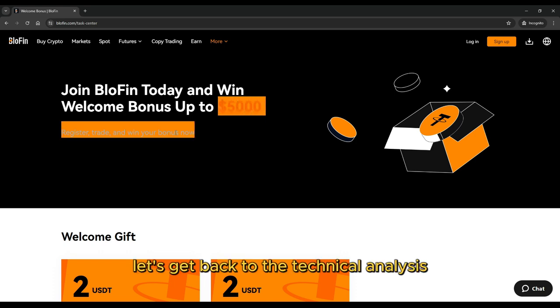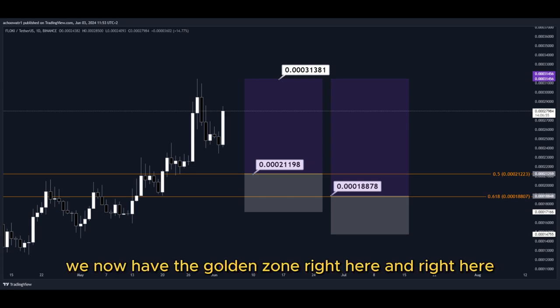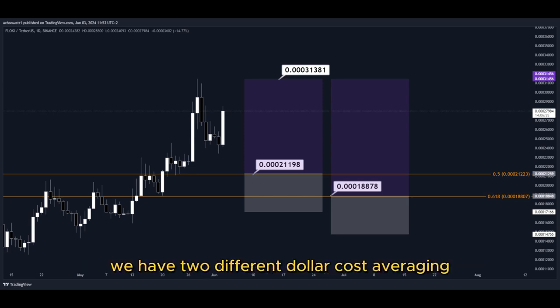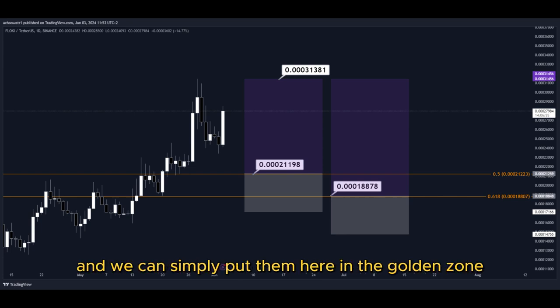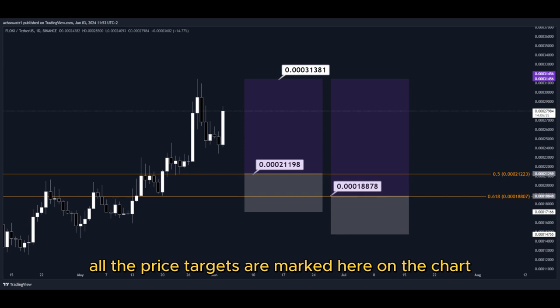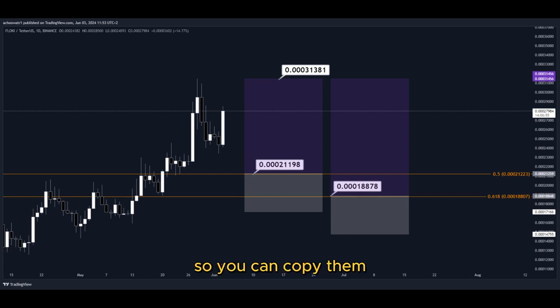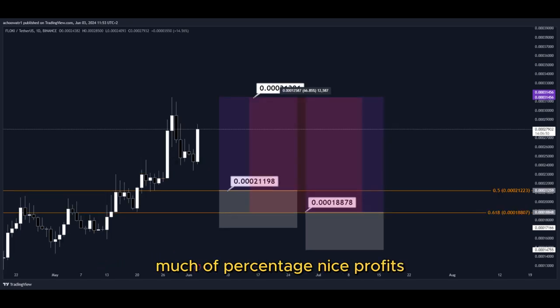Using the Fibonacci retracement tool, we now have the golden zone right here. We have two different dollar cost averaging limit buy order entry points, which we can place in the golden zone. We set our take profit target at the most recent highest high. All the price targets are marked on the chart so you can copy them and use them for your own trades. This trade would give us a total profit of this much percentage.